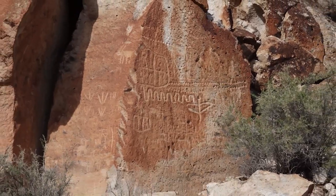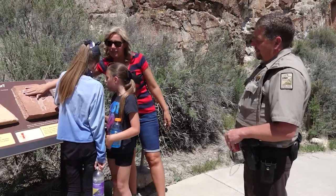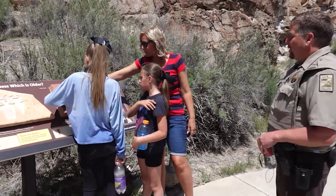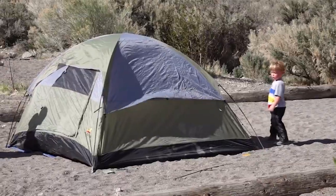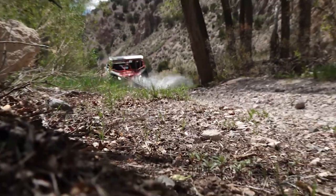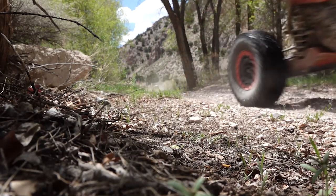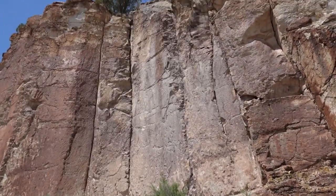A unique aspect of Fremont Indian State Park is we offer an opportunity to view rock art panels throughout the canyon. There's over 3,000 rock art panels that you can stop and see and enjoy throughout this area. It's an amazing place to bring the family and kids. We offer two really neat campgrounds where you can come, stay, spend a weekend. And you can come in and ride your off-highway vehicle right off the Paiute ATV trail system, which comes right through the middle of the park.